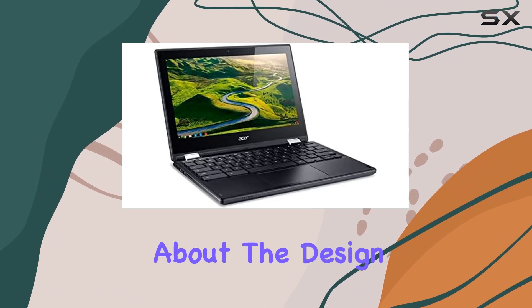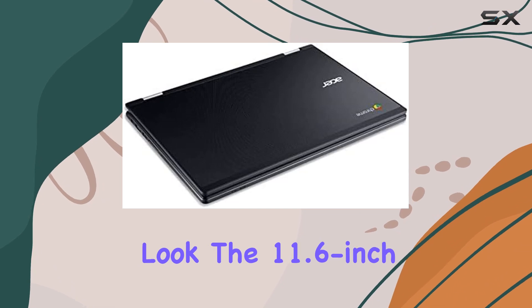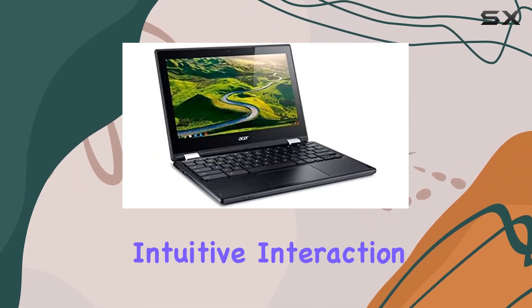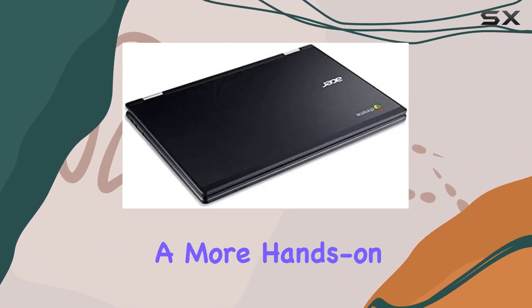Let's talk about the design — it's sleek and black, giving it a professional look. The 11.6-inch touchscreen is a standout feature, providing a smooth and intuitive interaction with the Chromebook, perfect for those who prefer a more hands-on experience.